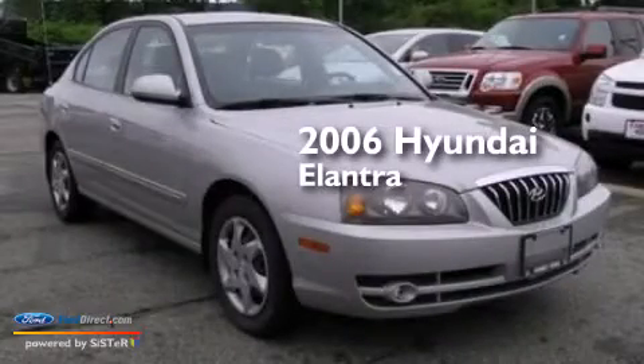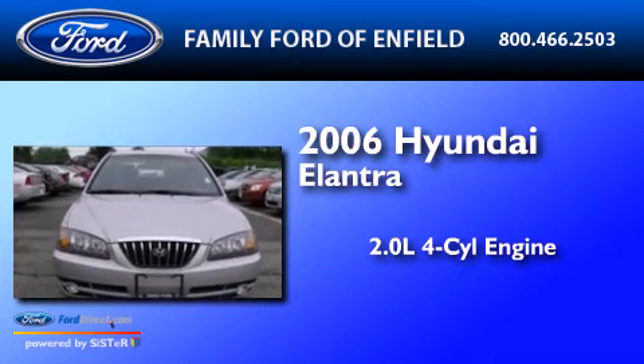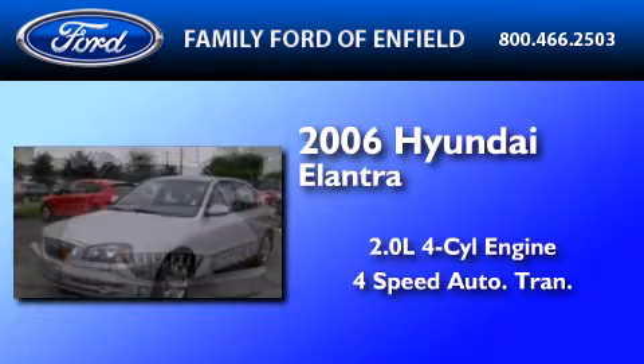This is a 2006 Hyundai Elantra. It features a 2.0-liter four-cylinder engine and a four-speed automatic transmission.